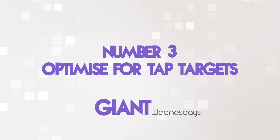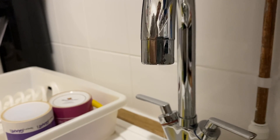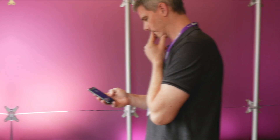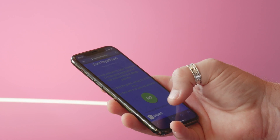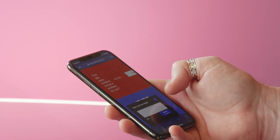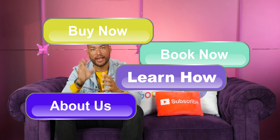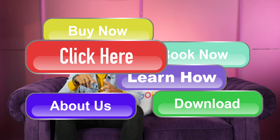Number three: optimize for tap targets. Tap targets are elements on a site that users interact with, such as nav bars, menus, buttons, etc. — not actual taps, disappointingly. Make sure that they have enough space around them so that a thumb or finger wouldn't accidentally tap onto something else when a user wants to interact with it. Do the same when you're adding things like call to actions or internal links. Give them space — don't crowd their little bubbles so they overlap and no one can actually do what they want to do.